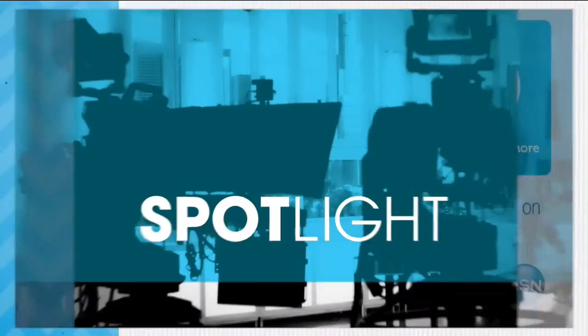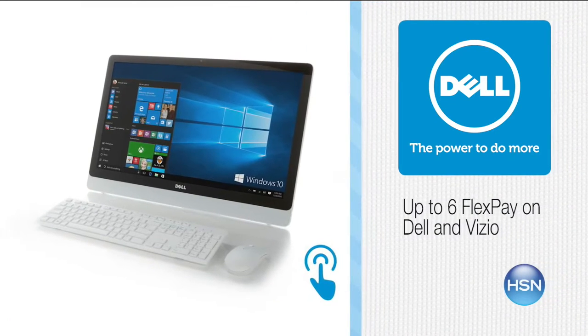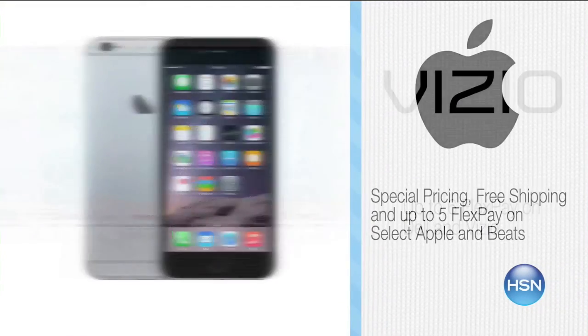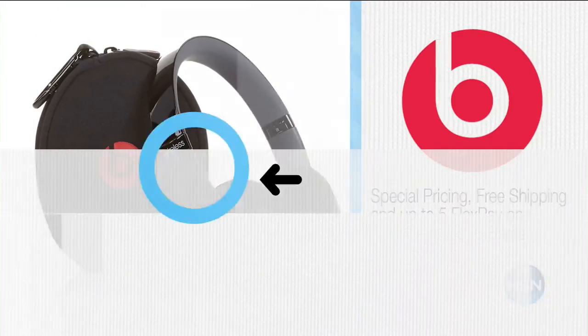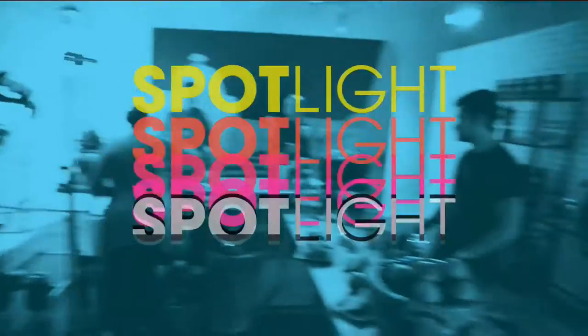You're watching HSN. Look forward to these weekly deals — big brands and innovative tech. Shop top tech products like Dell and Vizio and enjoy up to six flex pay. Time to upgrade that TV. Plus enjoy special pricing, free shipping, and up to five flex pay on select Apple and Beats products. HSN is on fire with tech gear.